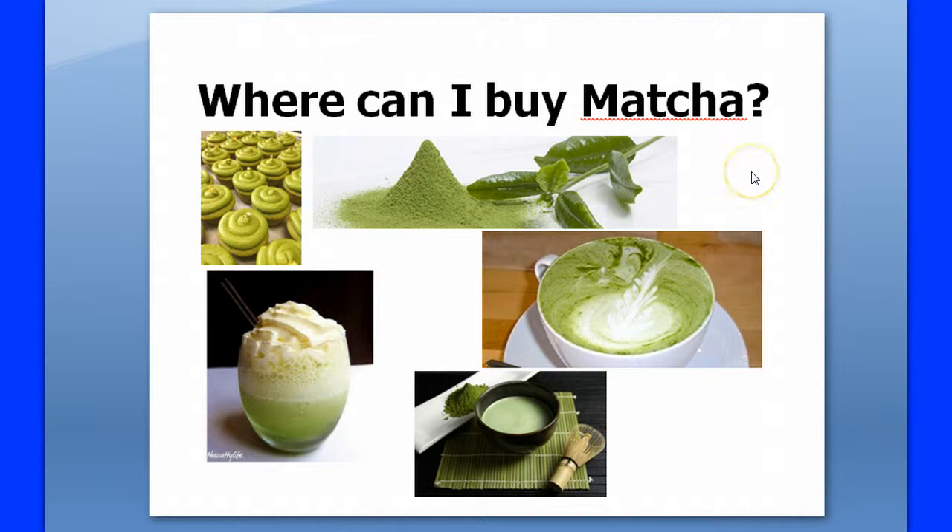A lot of people want to know where they can buy matcha, so I wanted to shoot this short review video to tell you about some research we've done to find places where you can buy matcha green tea. It can be made in lattes, you can bake with it, make cupcakes, or just drink it as a tea.